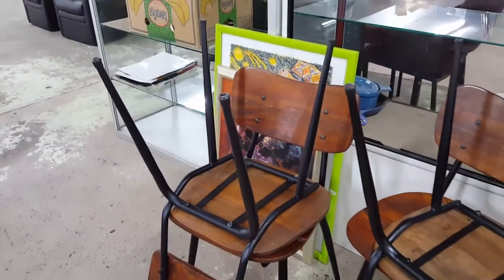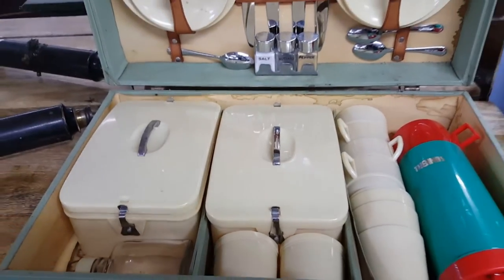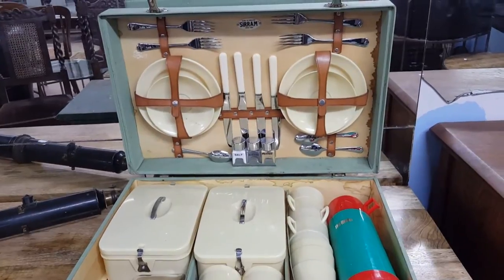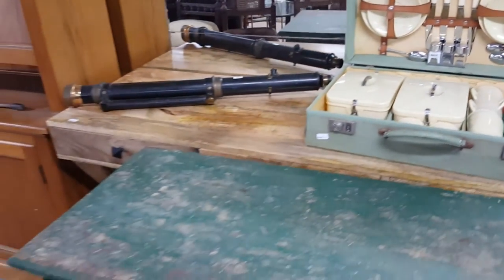Another look at some more chairs — like I said, I promised you there would be lots of chairs this week. This is gorgeous — this is a picnic set. Okay, so it's not the original flask, but how gorgeous is that? I love vintage picnic sets.